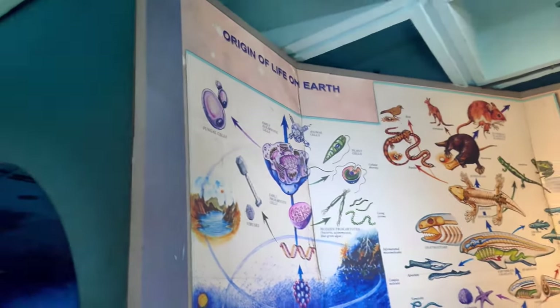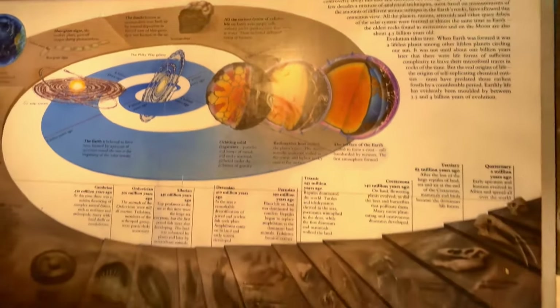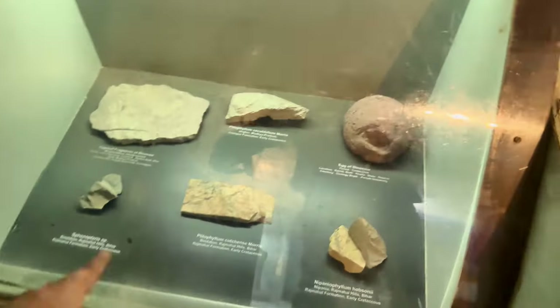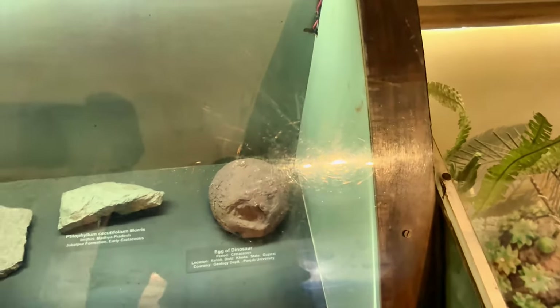This is the ordering of life on earth and the timescale of life on earth — very nice. Some old artifacts. Oh, that's an egg of a dinosaur right there — an egg. Nice.